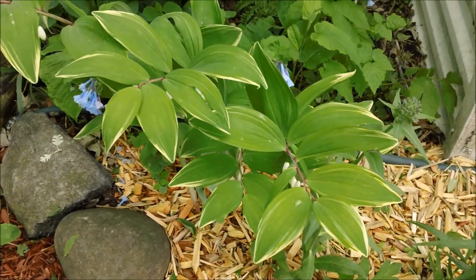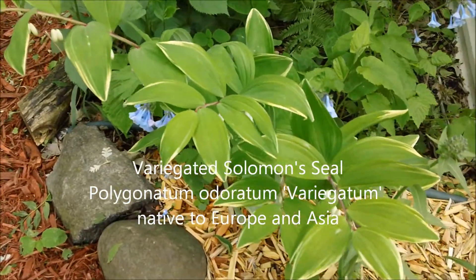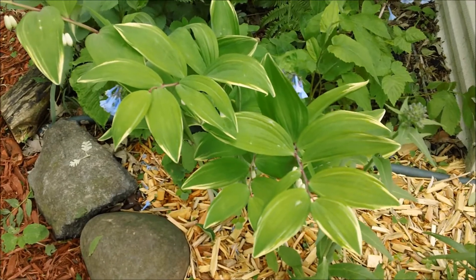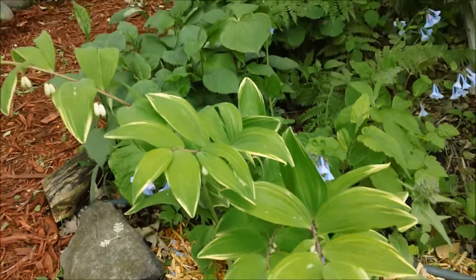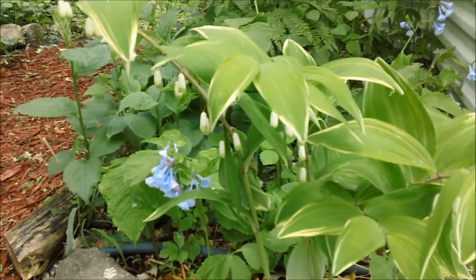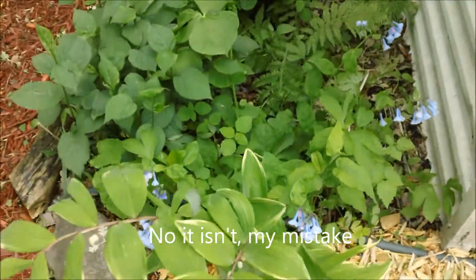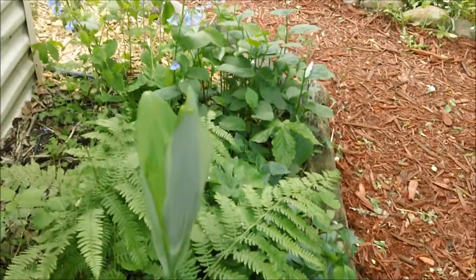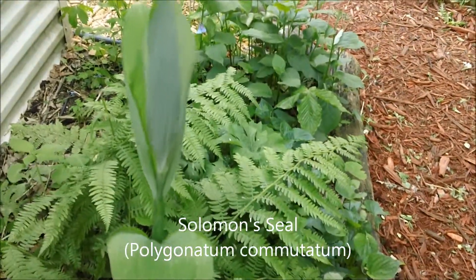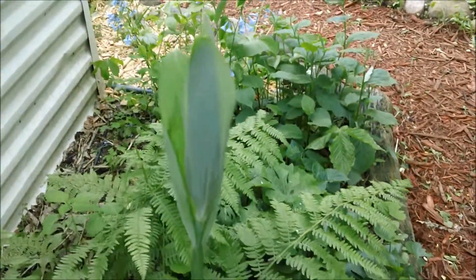This plant here is Solomon's seal — it's a cultivar. Somebody offered me to go into their garden and take divisions of anything I wanted, and this is one of the things that stood out. You can see there are flowers underneath. This is a native wildflower to Minnesota. The actual native counterpart isn't fully open yet, but this stock here is probably about two and a half feet tall and still growing.